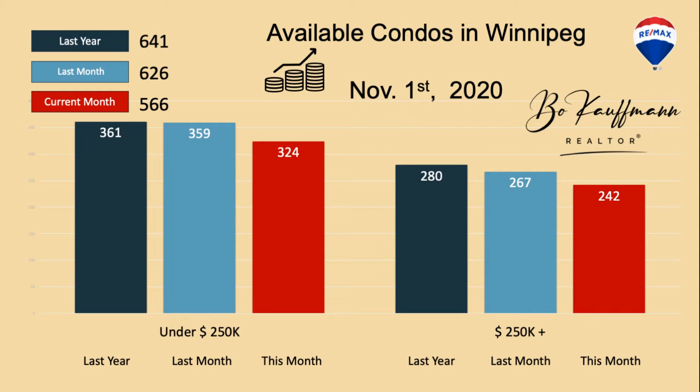Let's take a look at available condos in Winnipeg and compare that over the years. Just like houses, inventory levels have gone down, but not as dramatically as houses. Currently on November 1st, we have 566 condos available compared to 641 last year — about 75 to 80 condos fewer than last year.